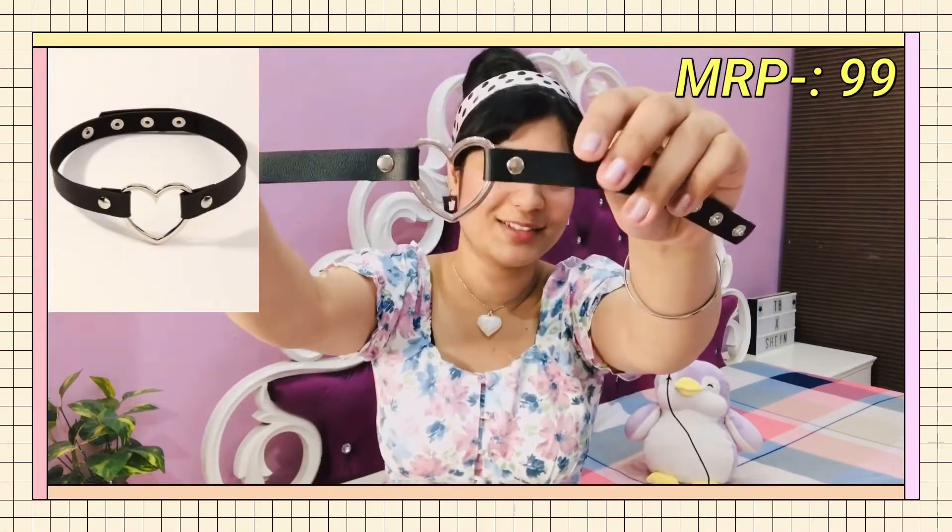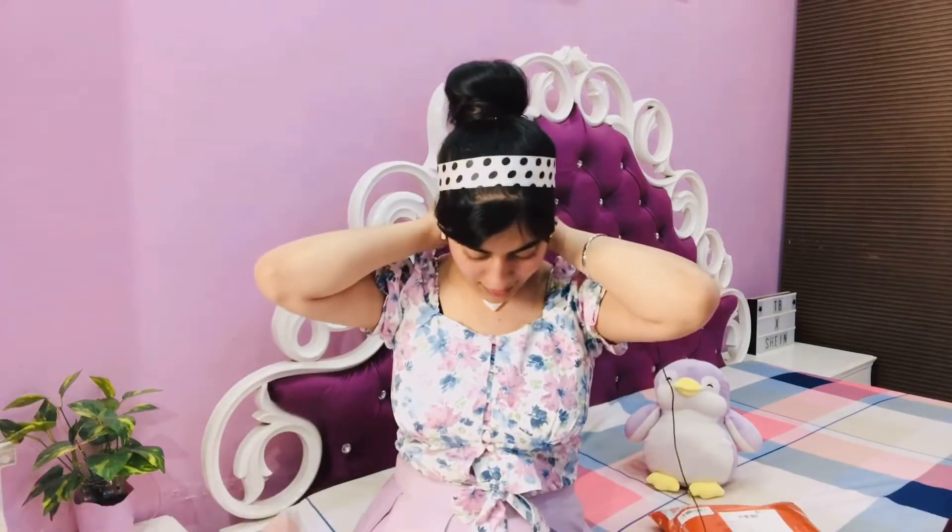Now onto Urbanic — this is my first ever purchase from them. The first thing I got is a jewelry piece from their accessory section: a choker in black color. I've been eyeing this for a really long time and finally got my hands on it. It's a leather kind of material, really sturdy, and very much into a grunge style. It has a heart shape here and a strap, so it goes around your neck. It's chic and cool.